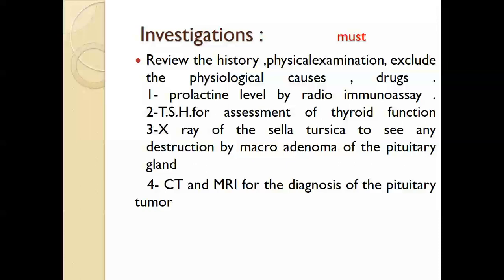After taking history and excluding physiological and drug causes, we look for signs and symptoms of a space-occupying tumor in the brain, such as diplopia or tunnel vision. Then we send the patient for serum prolactin level by radioimmunoassay, and thyroid stimulating hormone to assess thyroid function. X-ray of the sella turcica can show any destruction by adenoma. CT scan and MRI are done for diagnosis of a pituitary tumor if there is any suspicion from history of pituitary adenoma.